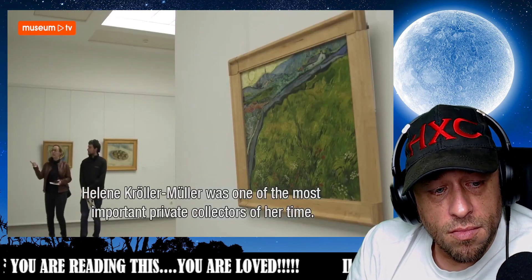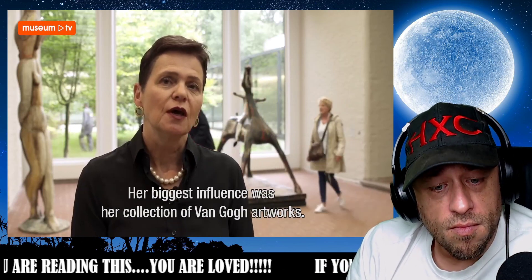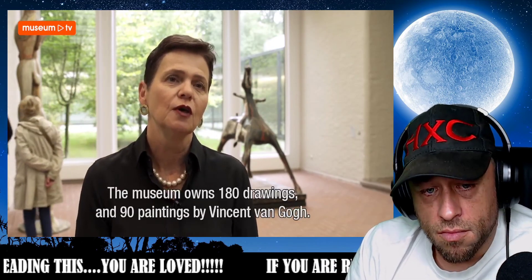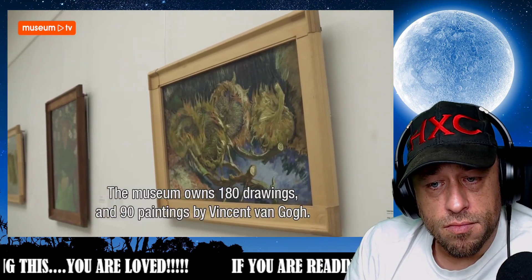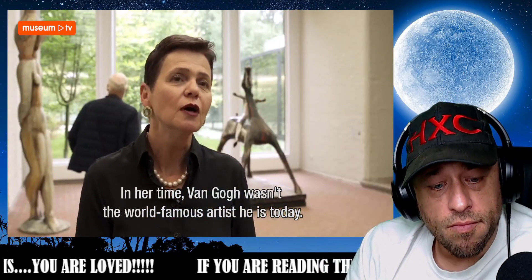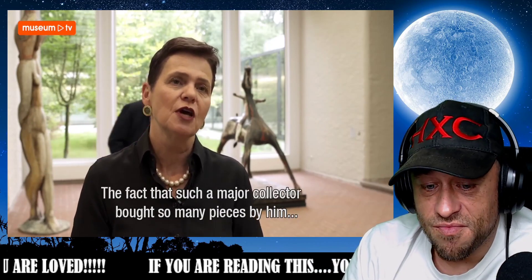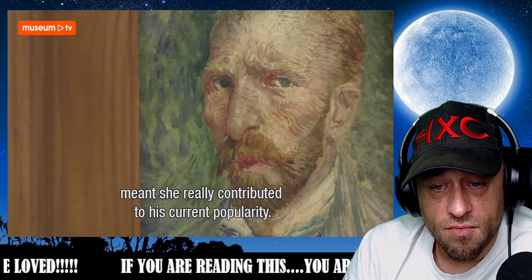Helene Kröller-Müller was one of the most important collectors of her time — private collectors. And her greatest influence perhaps lies in the fact that she brought together a very large number of works by Van Gogh. The Kröller-Müller now has around 180 works on paper, drawings, and around 90 paintings by Vincent van Gogh. In her time, Van Gogh was of course far from the world-famous artist he is today. And you could say that the fact that such an important collector bought so many of his works also truly contributed to his current popularity.